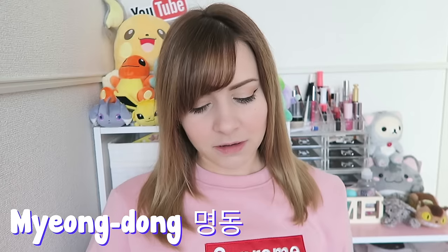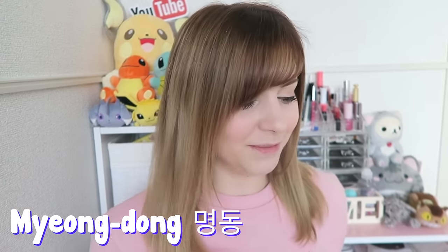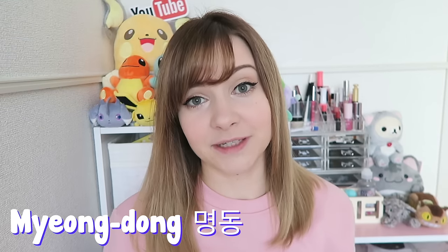I'm going to say everything in American dollars because most of you guys are Americans. This was about $20, which I think is a really good price. I got this from one of the random clothing stores in Myeongdong. If you go there and walk around you'll just see clothing stores — I never look at the names of them. There are so many, and it's not really branded stuff; they all have really similar clothing.